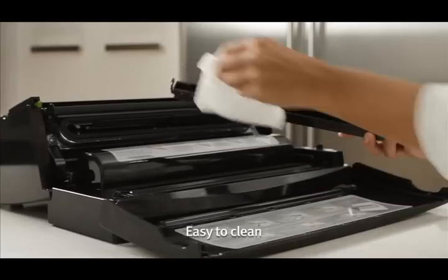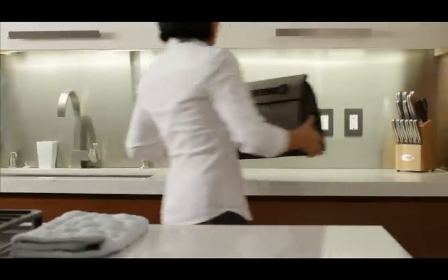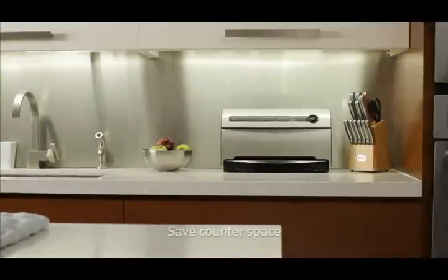It's easy to use, clean and store. Choose from a variety of models, including vertical units that will save your counter space.